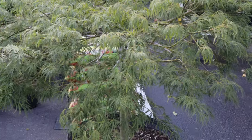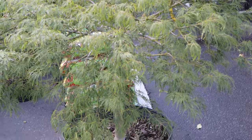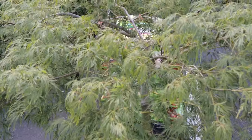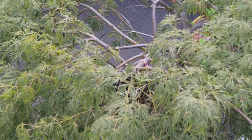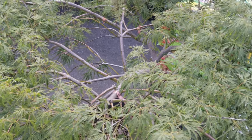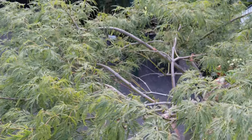This maple thrives in well-drained, acidic to neutral soil and prefers partial shade to full sun, though it will tolerate more sun if given adequate moisture. It benefits from regular watering, particularly during dry periods, and should be protected from strong winds and harsh afternoon sun, which can scorch its delicate leaves.